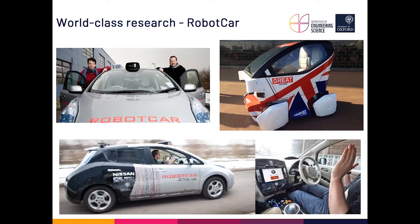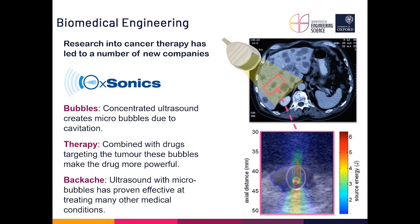Another example you may have seen in the news is robot cars — autonomous vehicles — teaching cars how to drive or assist you in driving. Some of these early prototypes have actually been out on British roads. We have a very large robotics group that drives forward research in this area.